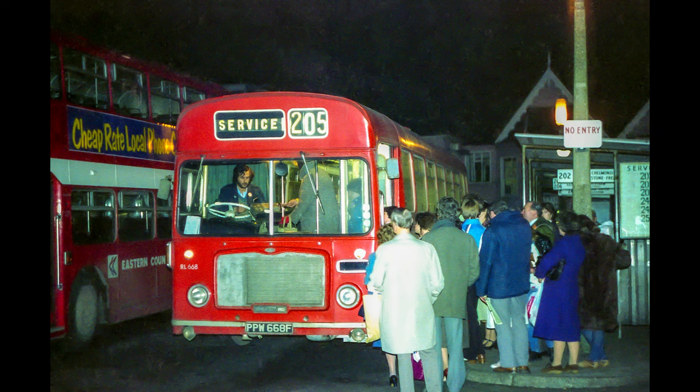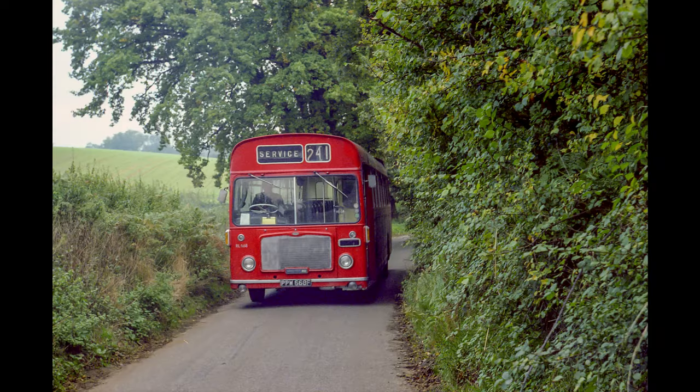One of my favourite REs — that's RL668 on a Saturday evening working out to Sudbury, quite a lot of passengers there waiting to get on. Here's another view of 668 passing through the leafy lanes of Newbourne, bound for Waldringfield early on a Saturday morning.